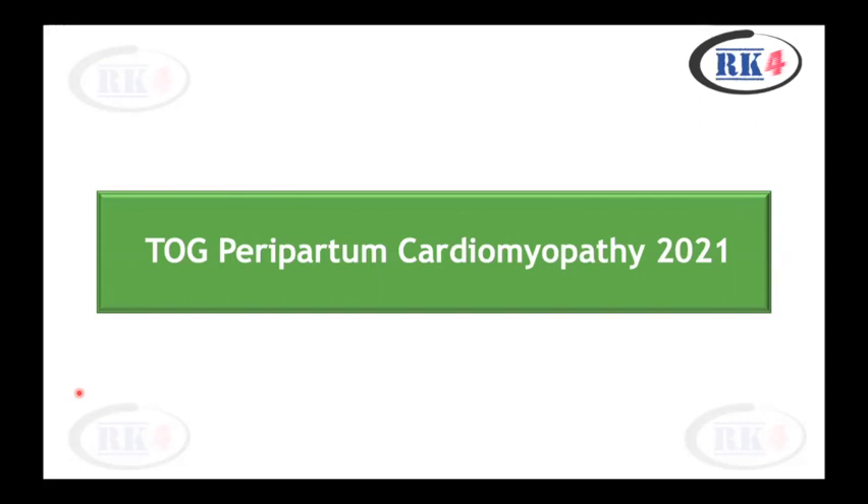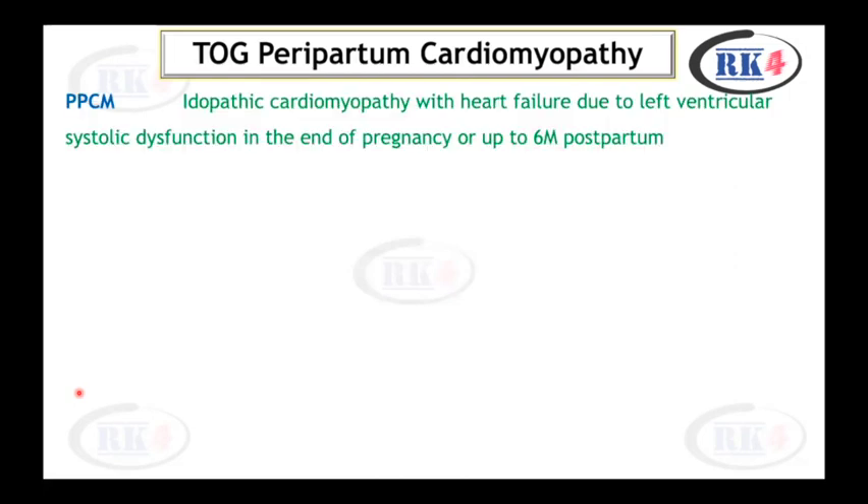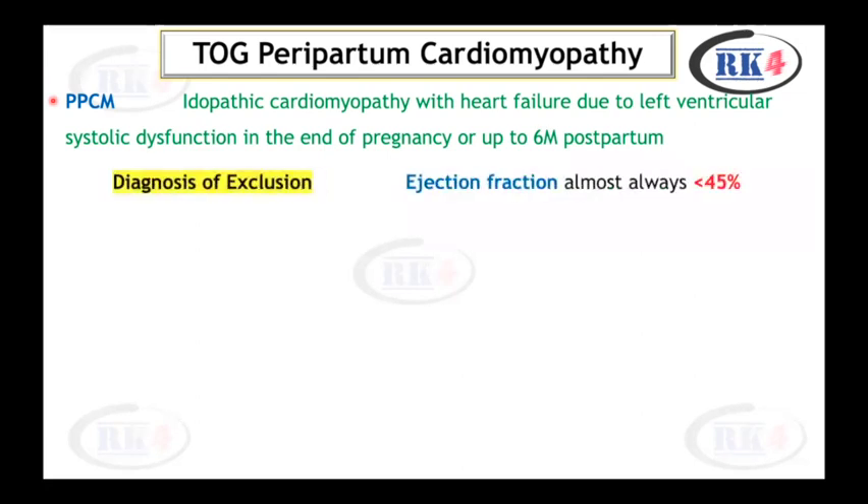This video is about peripartum cardiomyopathy. The reference is a TALK article published in 2021. Peripartum cardiomyopathy is defined as idiopathic cardiomyopathy with heart failure due to left ventricular systolic dysfunction in the end of pregnancy or up to 6 months postpartum. It is a diagnosis of exclusion. Ejection fraction is almost always less than 45%, which is an important part of the definition.